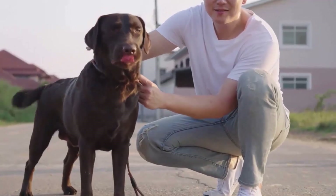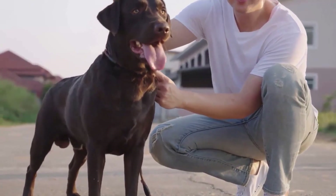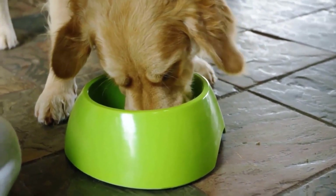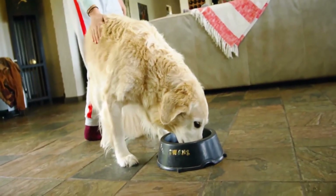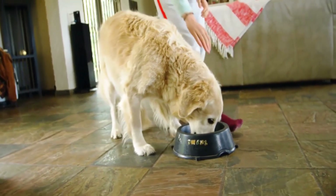It nourishes healthy skin and a shiny coat and provides your dog a safe, happy and healthy life. It provides 100% complete and balanced nutrition for adult dogs and offers an optimal protein and fat ratio. It is easy to use — just fill his bowl and give him great tasting treats designed to help him thrive.